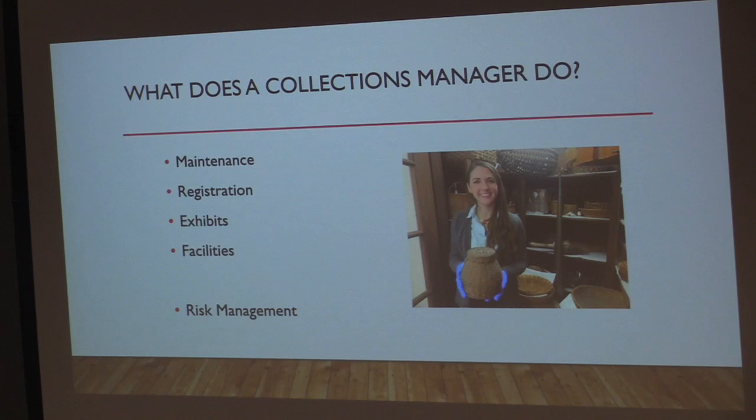Some of what my job entails is maintenance — cleaning, proper storage conditions — registration, which is tracking object movements and maintaining the object database, writing and updating policies and procedures. I also work on exhibits, doing fabrication and everything that goes with them. I also do a bit of facilities work, which includes monitoring for pests and taking care of the building environment. Essentially, it all boils down to risk management: constantly monitoring the collection and spaces for risks and responding to apparent threats to minimize them.